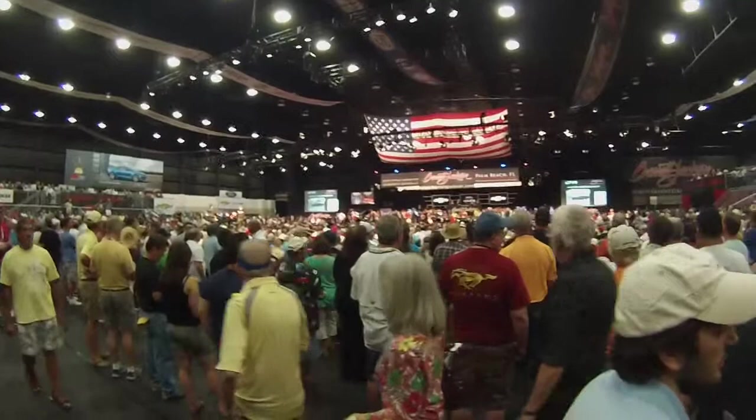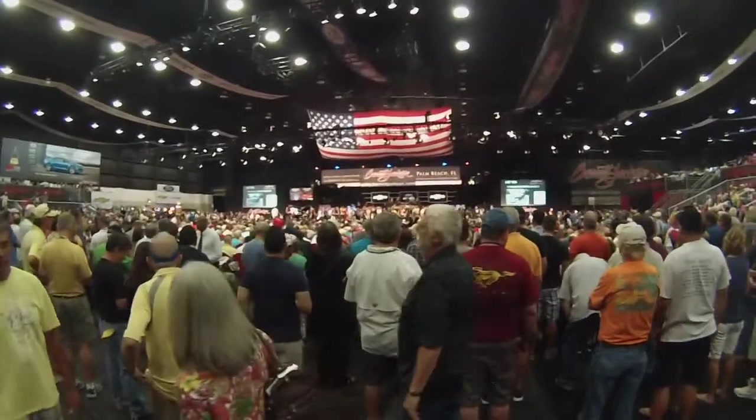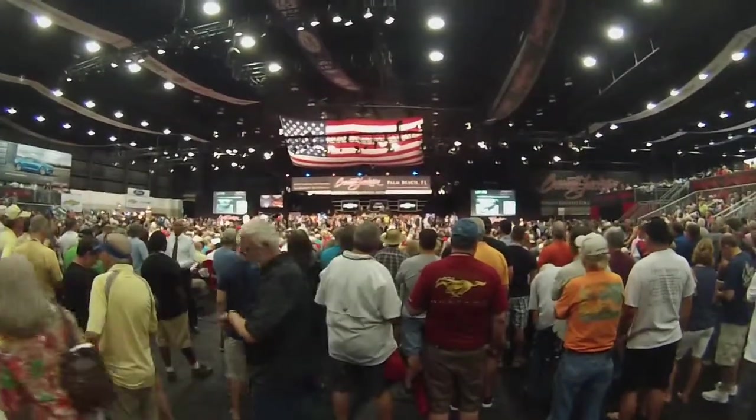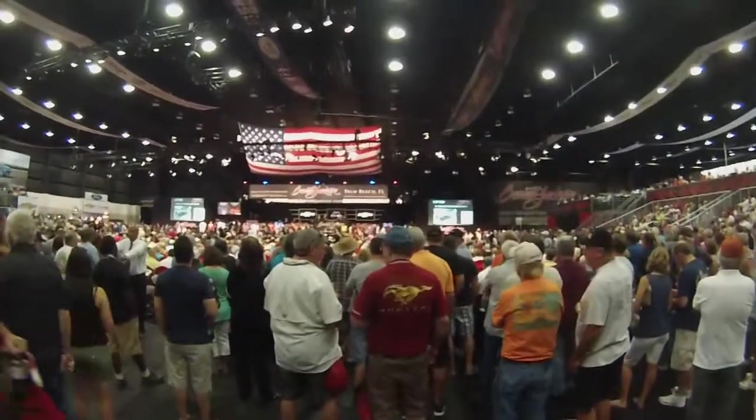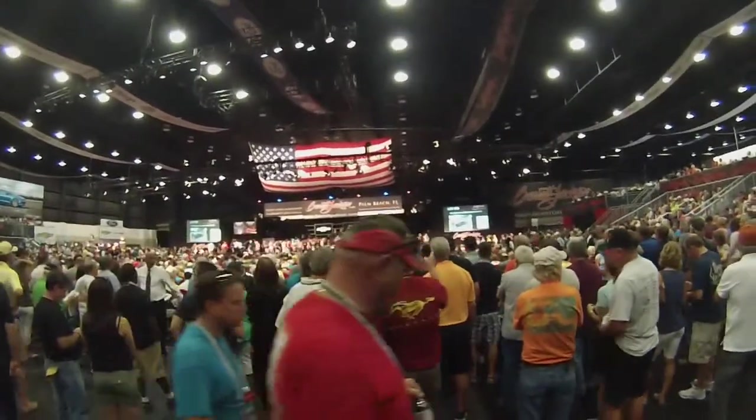Recent professional build, rust-free four-door sedan. No expense was spared. 454 engine, turbo 400 automatic, 9-inch rear end, Omega gauges, and a chrome tilt steering.